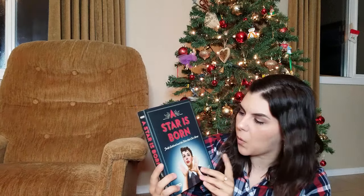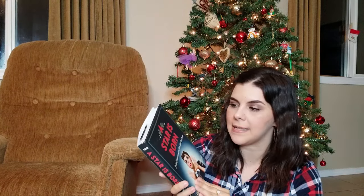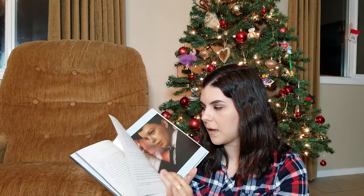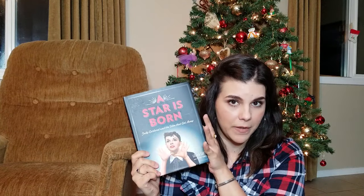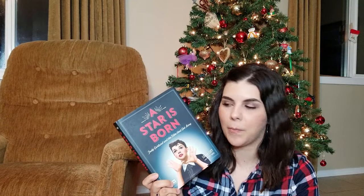The last gift my husband got me is a book called A Star is Born: Judy Garland and the Film That Got Away. I've been collecting Judy Garland books since I was a teenager, and this is the newest one just released — written by Judy's daughter, Lorna Luft. It's about how the film was made. I'm very excited to read it since Judy Garland is my absolute favorite actress. Interestingly, the current Lady Gaga version of A Star is Born is a remake — the original was 1954 with Judy Garland, and another version was made in the 1970s with Barbra Streisand.